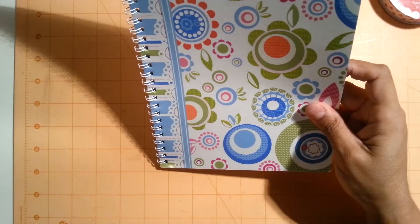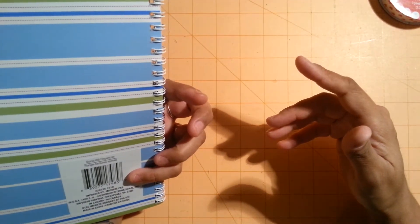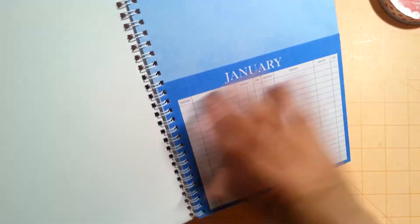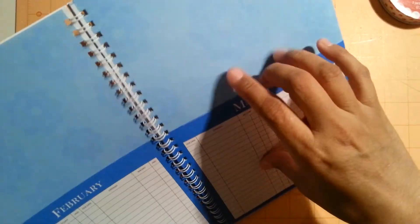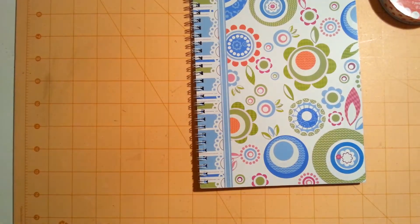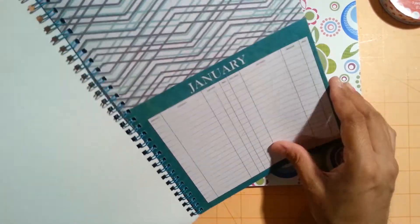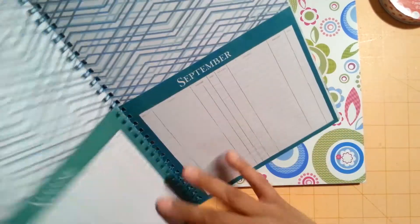I finally found them — they're called Spiral Bill Organizers. I finally found them at Dollar Tree. They have the pockets, and I think everybody's been hauling these. I was very happy to find this one in blue, and I found this one with little birds — I thought it was really pretty and I really like the colors.